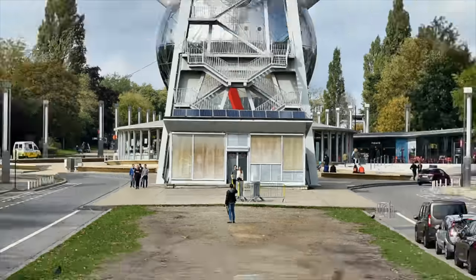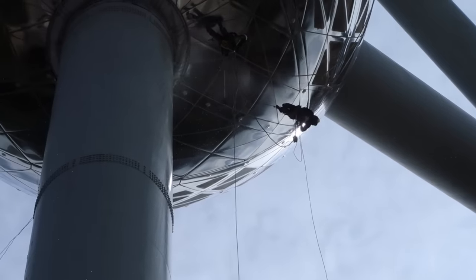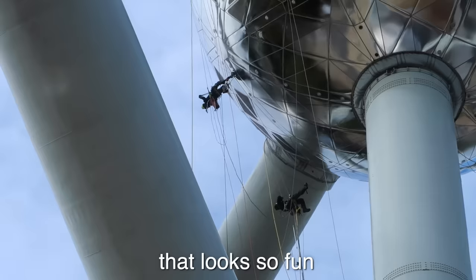They decided to keep it for good, and so over 60 years later, here it stands — a colossal monument to retro-futurism and post-war optimism. Wow, look at the people cleaning it. That looks so fun.